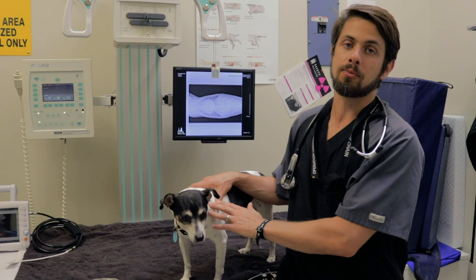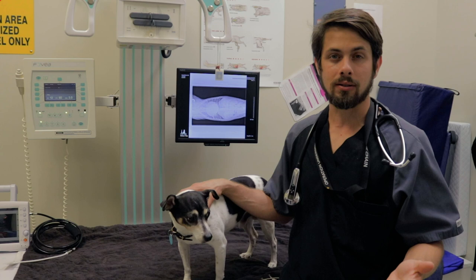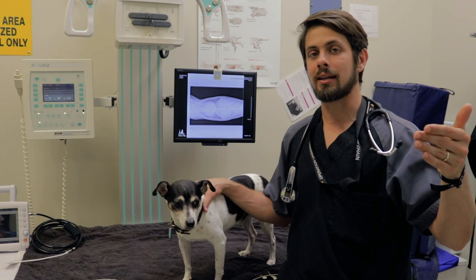Harvey initially came in in October because he was having some issues with coughing. What ended up happening was we did some x-rays on him, which showed us evidence of an enlarged heart. And then based on the professional and expert opinion from the board of radiologists, they said they think that he might need some medications. So we started him on some heart medications.